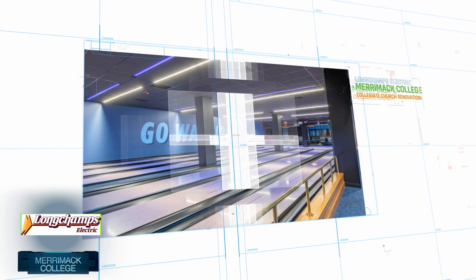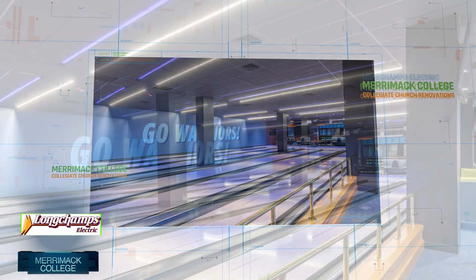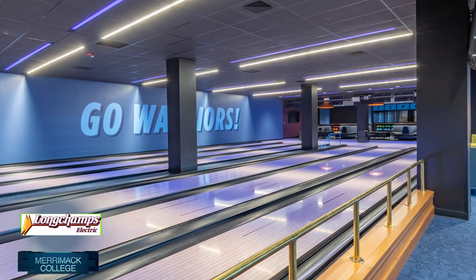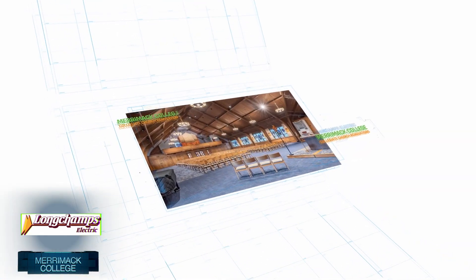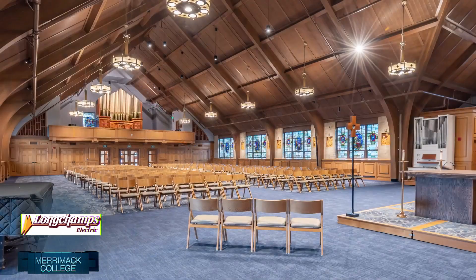The work encompassed a brand new electrical system that included coordinating and upgrading to a new utility feed with a new 1600 amp electrical service. Other highlights of the electrical system included all-new LED lighting, power for a new commercial kitchen, and power to an all-new mechanical system and fire alarm system.